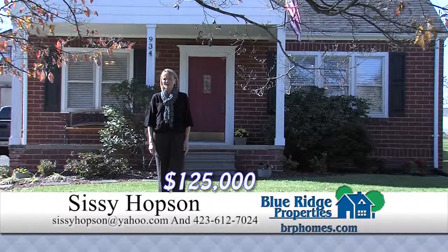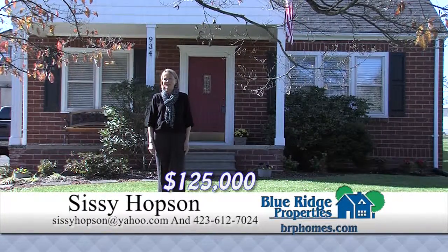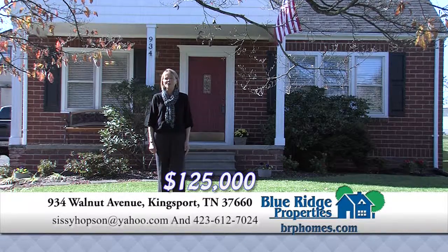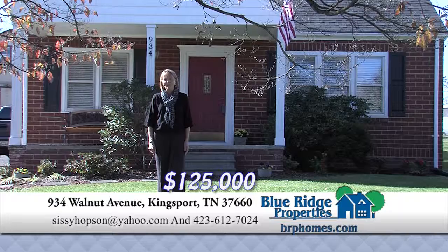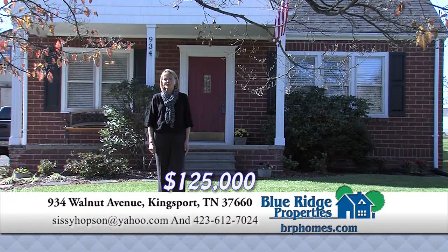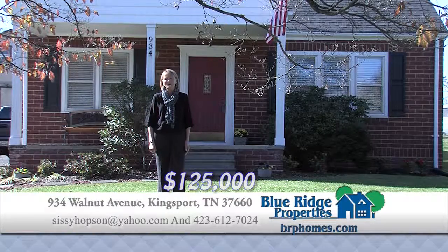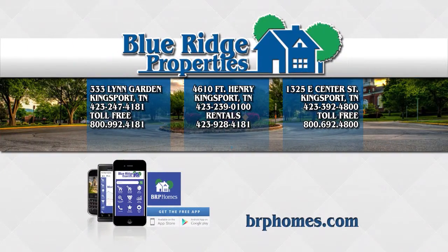Wow, this four-bedroom brick home is move-in ready. It features an updated kitchen with new cabinets, granite and stainless steel appliances, roof and outside AC unit replaced, hardwood and ceramic throughout, a fenced backyard, and a garage with storage. Hurry, this one's priced to sell. To view all the homes listed in our area, go to brphomes.com.